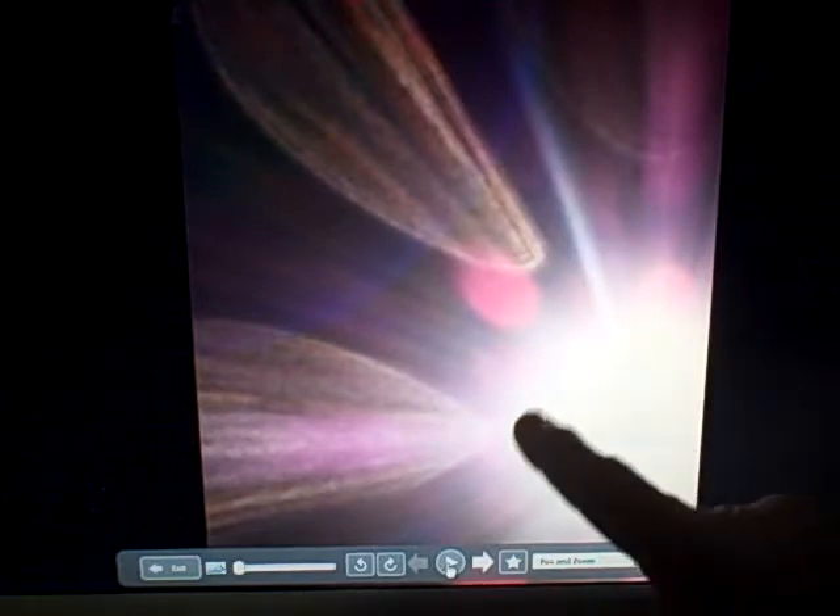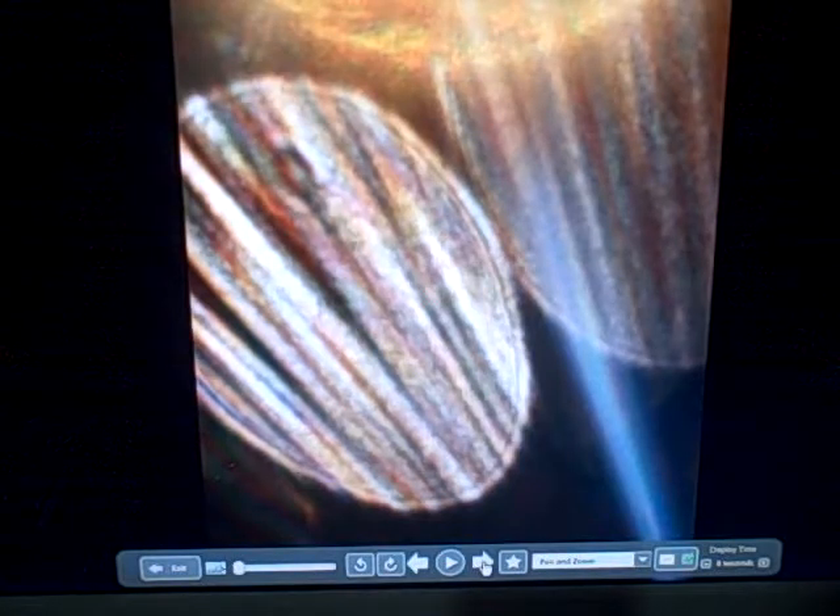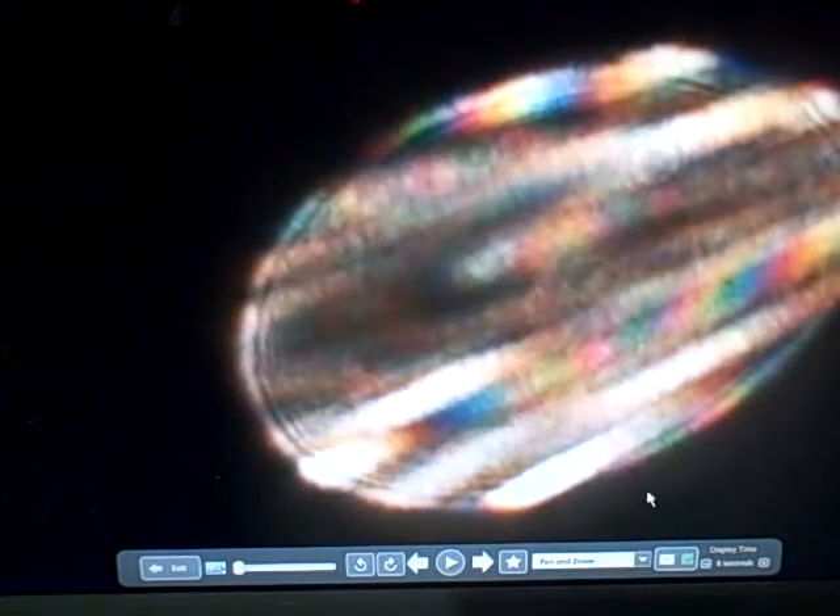Okay, this is the Dove Lady starting a new video, and this is about the orbs I see, and they're getting rather interesting. First off, I want to explain this picture. In this picture, this source of light is this white area, and when the orbs come from that light, they usually have a teardrop shape. As they get out a little further, they start getting distinctions in these teardrop-shaped orbs.